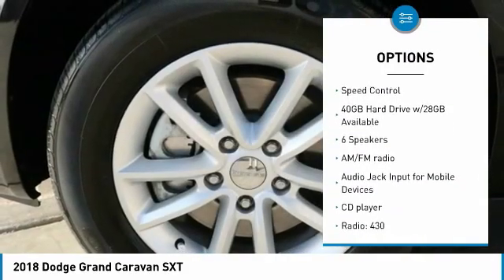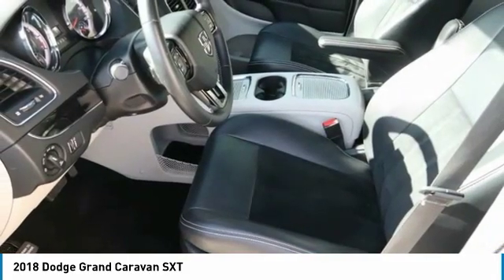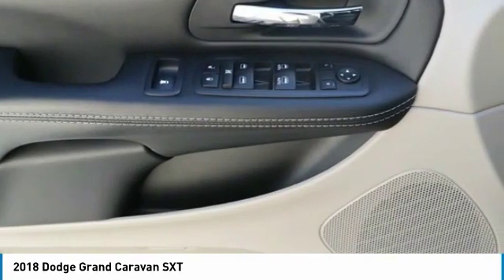Remote keyless entry, four-wheel disc brakes, front wheel independent suspension, roof rack, speed control. Come see the car for yourself.